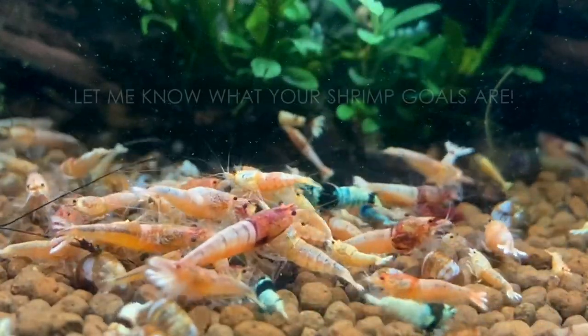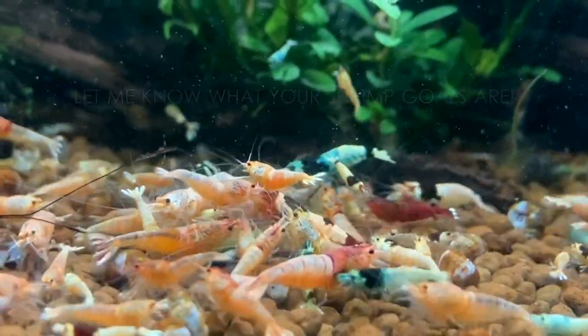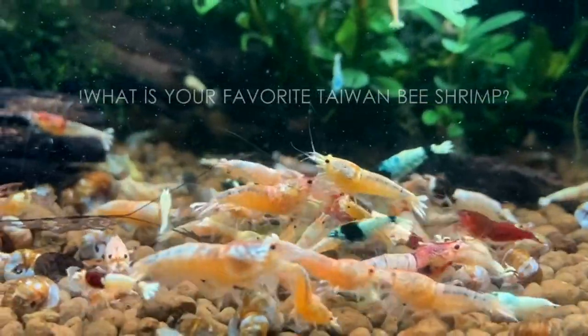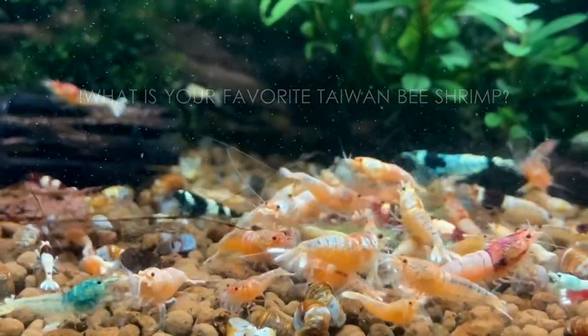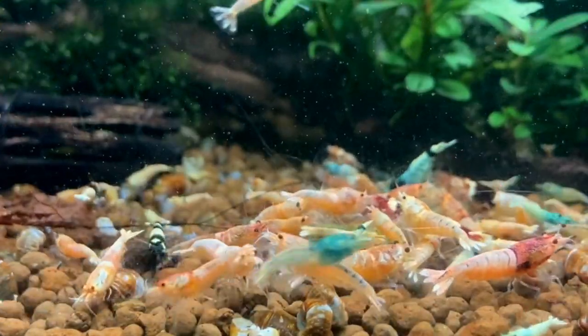Do you guys have any New Year's shrimp goals? Little or big? I really want to hear what they are. Also, what is your favorite Taiwan Bee shrimp? Mine has been the Blue Bolt since the beginning of my shrimp keeping journey. Thanks for watching.